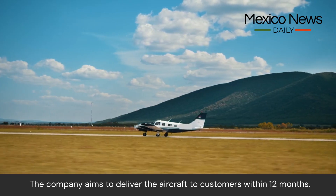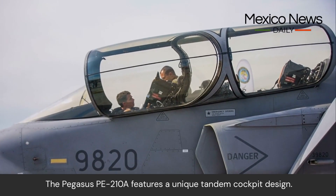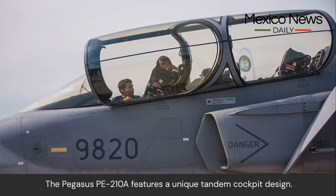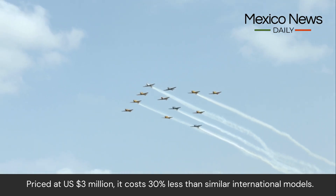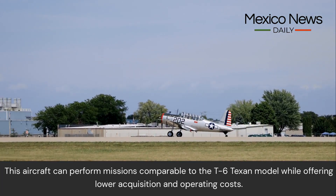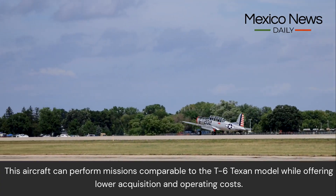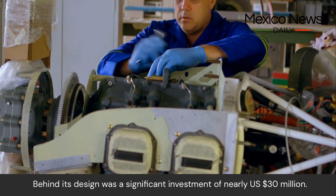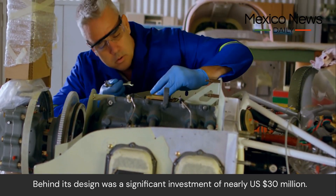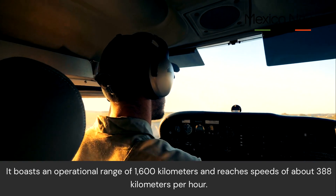The company aims to deliver the aircraft to customers within 12 months. The Pegasus PE210A features a unique tandem cockpit design, priced at US $3 million — 30% less than similar international models. It can perform missions comparable to the T-6 Texan while offering lower acquisition and operating costs, backed by an investment of nearly US $30 million.